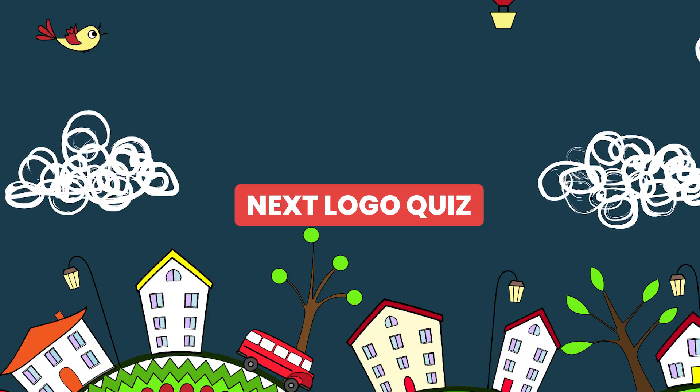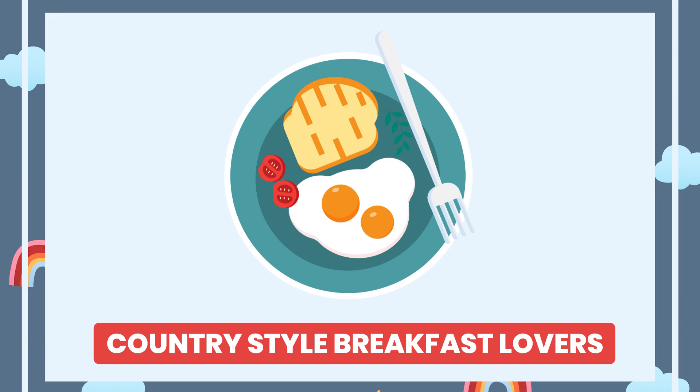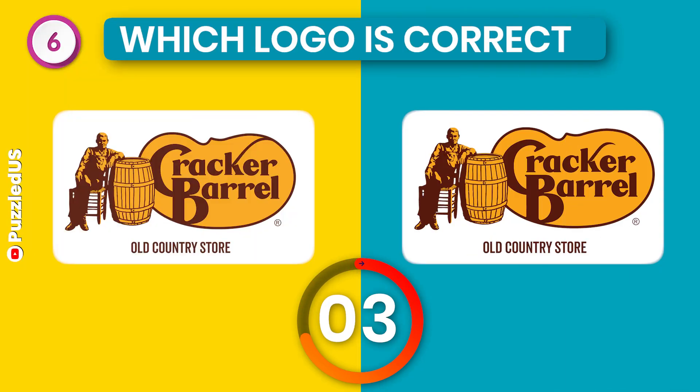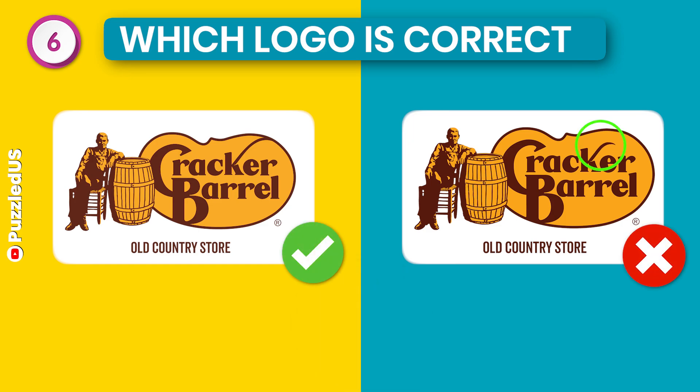Let's go to our next logo quiz. This one is for country style breakfast lovers. Which one is the correct Cracker Barrel logo? It will make you think hard. Did it? Here is the right one. I know it was hard. Even I didn't get it right myself.